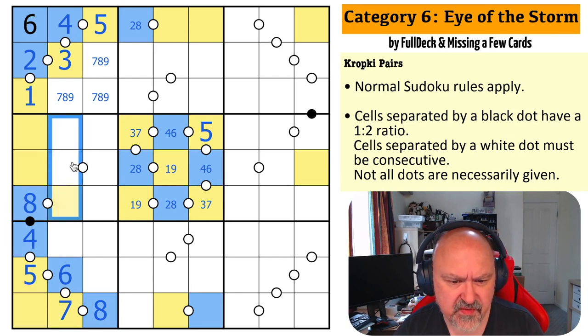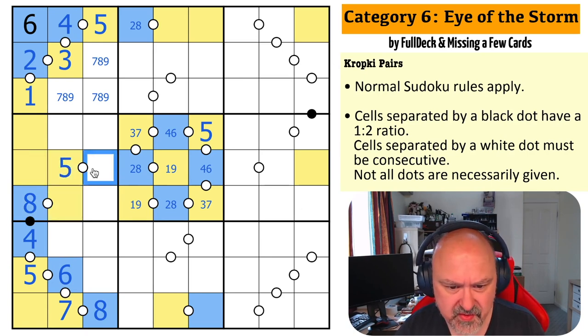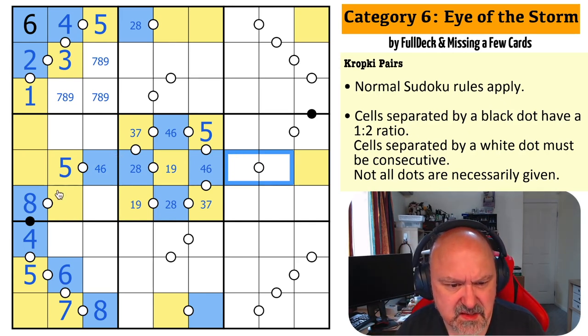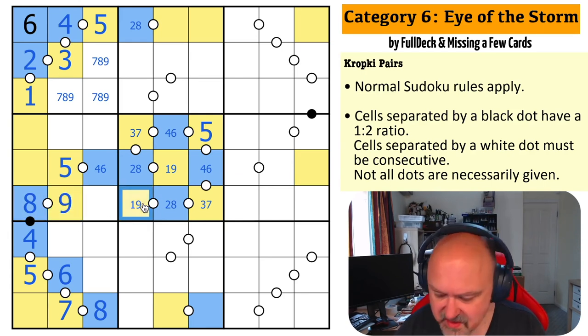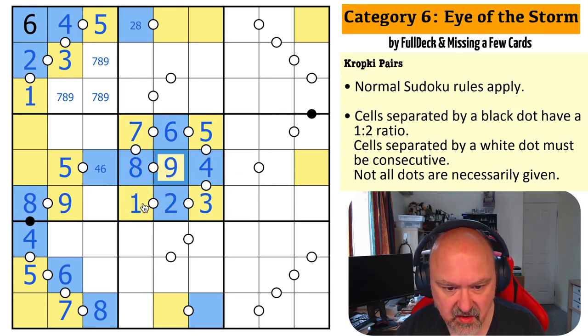I put five in one of those two cells. But five is not consecutive with eight — so five is there. That becomes odd, this becomes even. This has to be four or six, which means whatever is over here is two or eight. This is one or nine, and it's not one. This is nine. So this is one, two, three, four, five, six, seven, eight, and nine — the complete sequence.